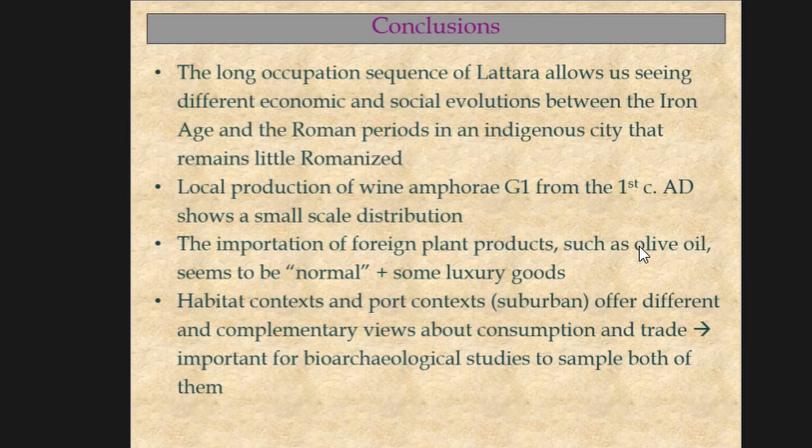The importation of foreign plants or plant products during Roman times seems to follow the tendency of other indigenous sites in Languedoc. The presence of exotic or luxury goods is not very abundant, which leads us to think that Latara is little Romanized, as it doesn't present the same characteristics as contemporary cities like Narbonne, Nîmes, or Arles. Finally, we would like to draw attention to the importance of sampling diversified contexts — urban, suburban, habitat, and others — because they offer different and complementary data to understand the whole economic and social issues of a site.